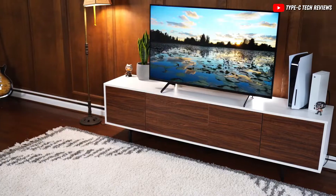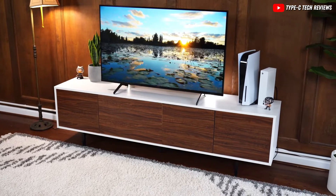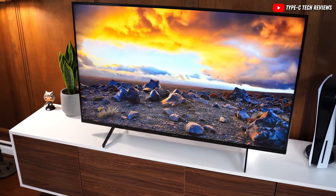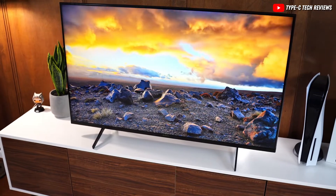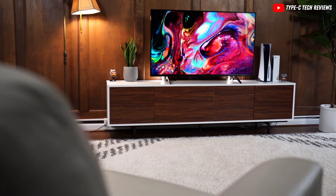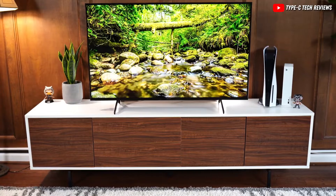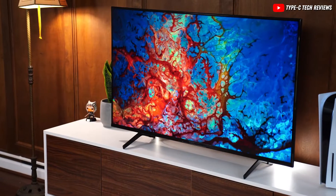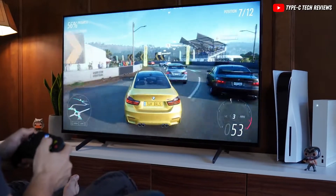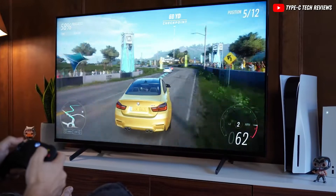The Sony X85K does a lot of things well. It's great for watching movies in a dark room because it shows deep blacks and keeps the picture uniform. Even though it can't make the contrast better by dimming specific parts of the screen, movies in HDR look nice and colorful because it can get pretty bright and shows a wide range of colors. If you've got lights on or you're in a bright room, this TV can handle it, making it a good choice for daytime TV watchers or sports fans. For gamers, it's got the latest HDMI features and can adjust its refresh rate to match your game console, making games look smooth.